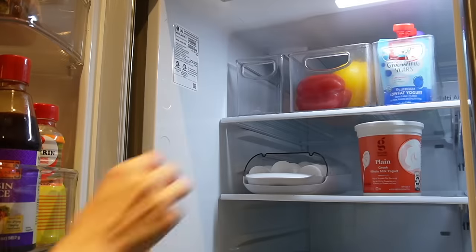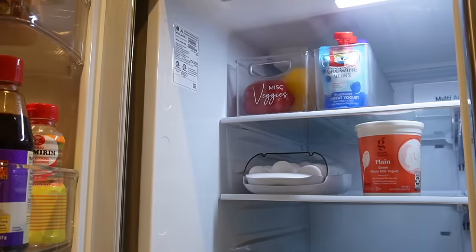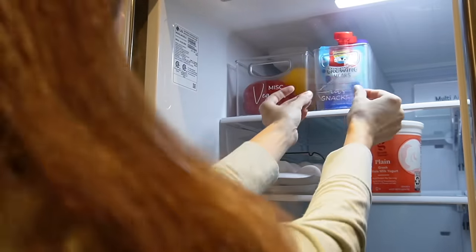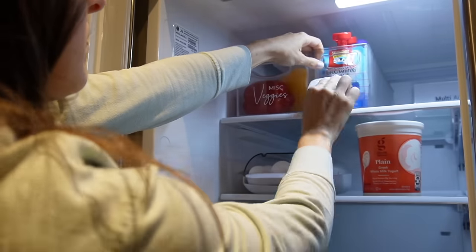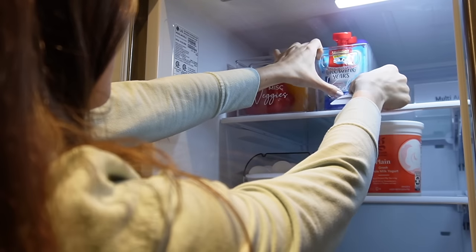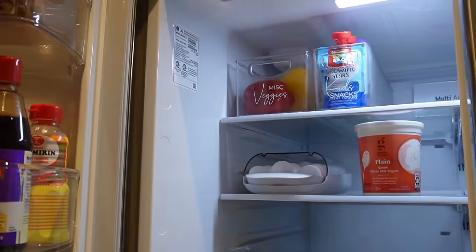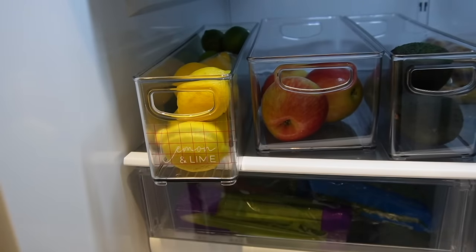I do get questions about these labels and how they do in the refrigerator and freezer — they do really well, and also really well in the dishwasher from my experience. Depending on what organizers you put them on, if you want to hand wash or dishwash them, be careful because some plastic organizers will melt in the dishwasher. These types of labels are available on my website for purchase. I haven't done this custom combination of two fonts before, but if you're ever interested in something custom, just send me a message through the contact form or let me know what you're looking for specifically.